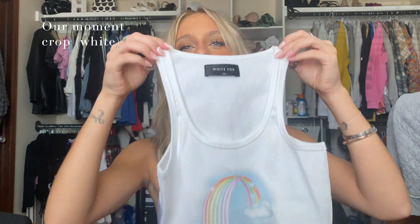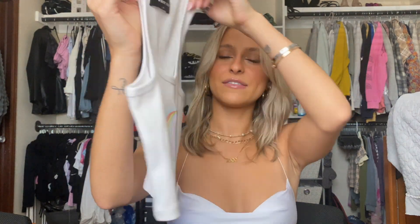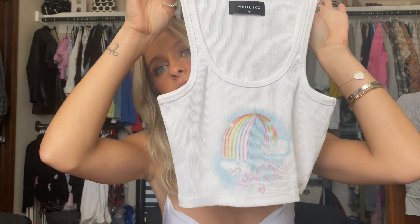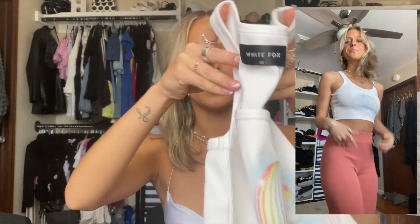Next is another comfy top — a racerback that says 'Love Club' with a little rainbow on it. I think this one is super cute. It also has that thicker ribbed material so you don't have to wear anything under it. It says 'White Fox' with hearts on the back. Again, just another top I'd wear with sweats. I was kind of in need of those comfy chill-around tops — I think I just forgot to bring mine to school.